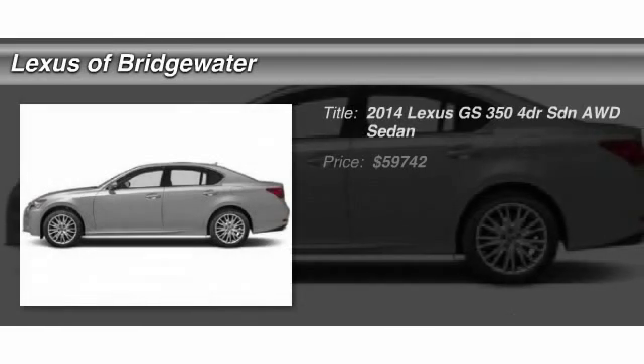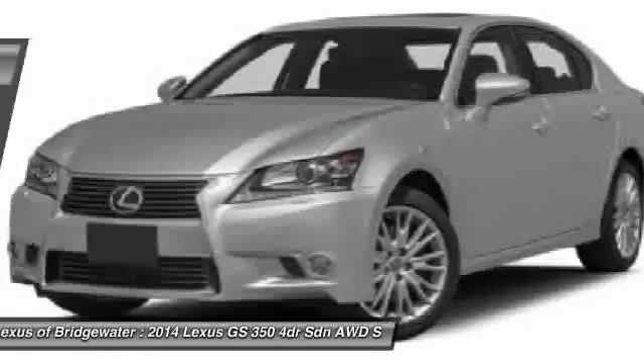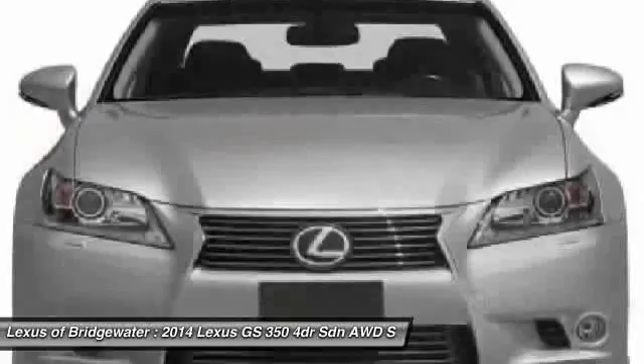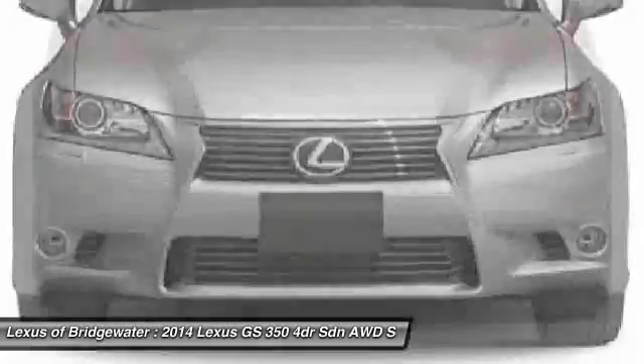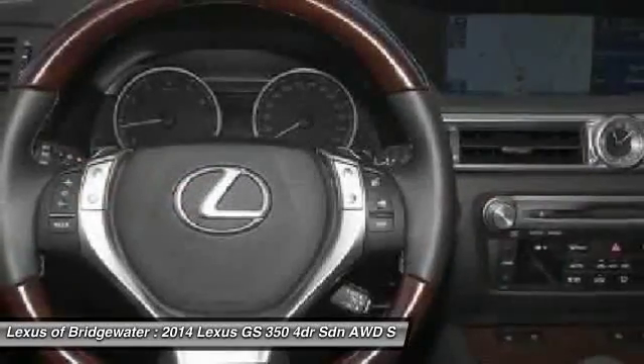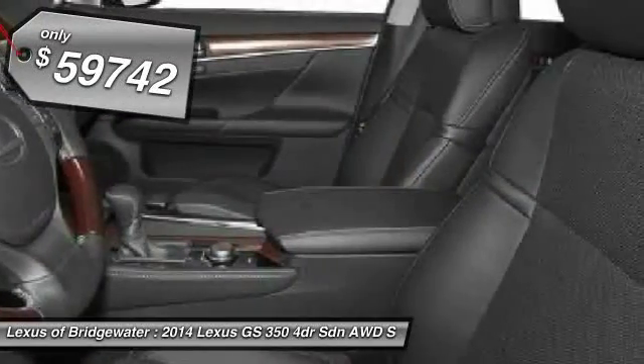The 2014 Lexus GS350 boasts a 3.5 liter V6 with a 303 horsepower output under its hood. Yet this beautifully built car remains a luxury sedan first and foremost, with its plush interior, high-tech amenities, and impressive standard equipment — and is priced below $60,000.